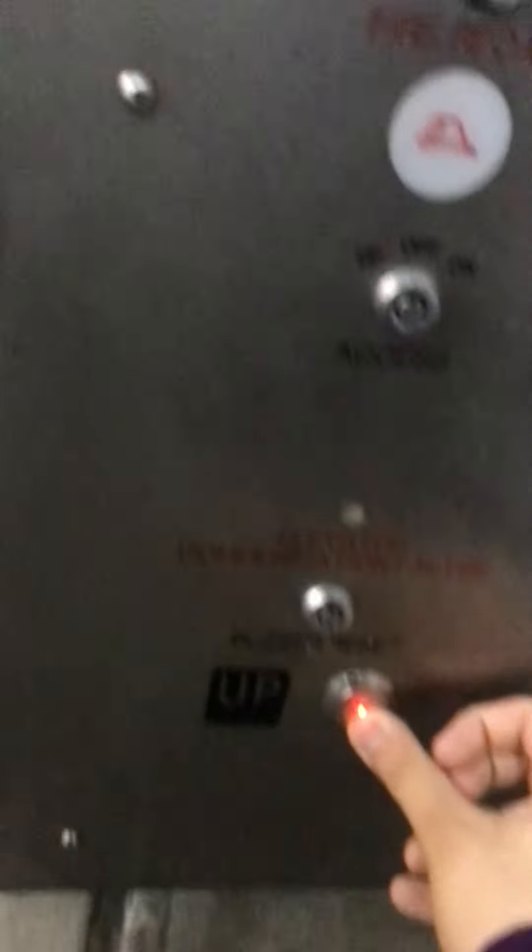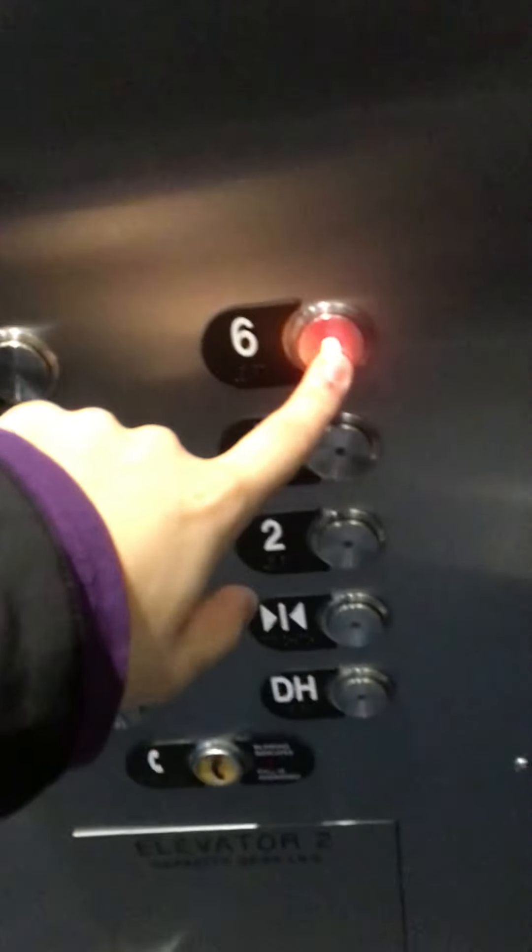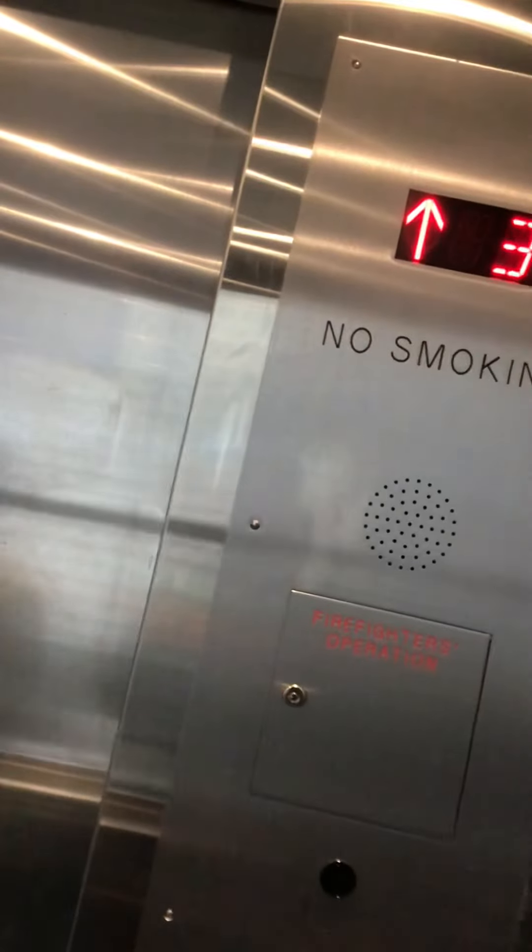Let's pick up the pace a little bit. Let's go. All the bell works. Let's go — six. And this one's a glass elevator as well.